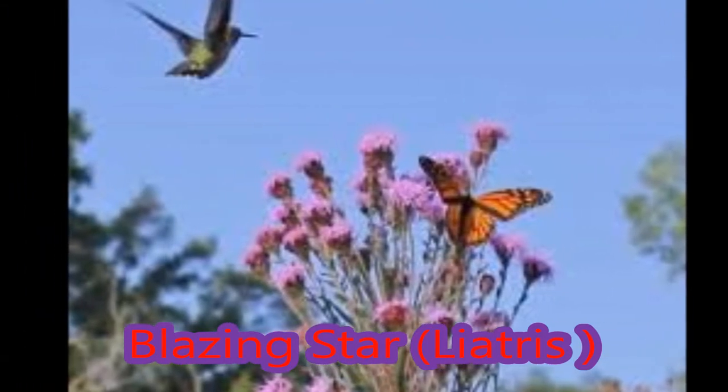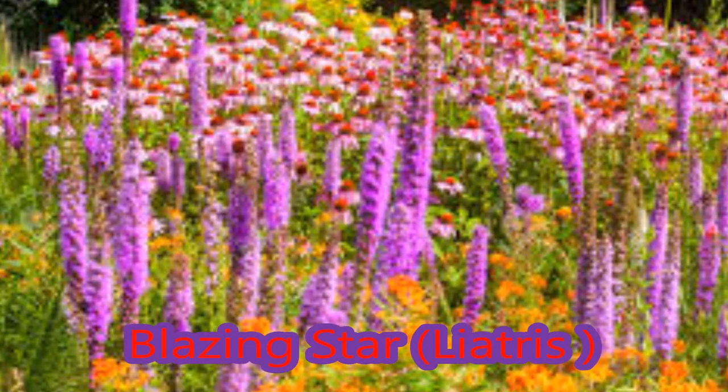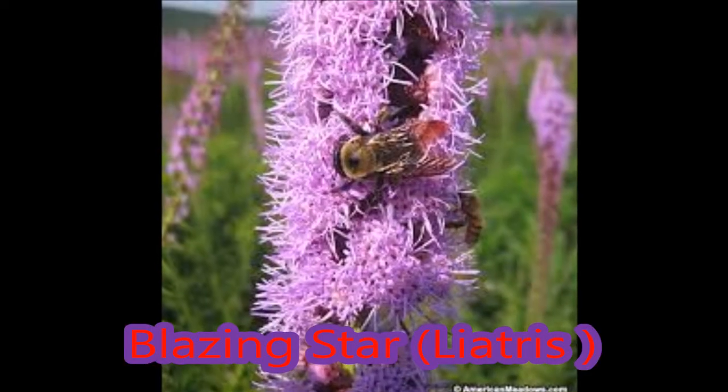They're stunning in themselves as they rise above the grass-like foliage through the air, up to four feet tall. They're also favorites of bees, butterflies, and hummingbirds. Once established, the plant is drought tolerant and slowly expanding over time in the garden.